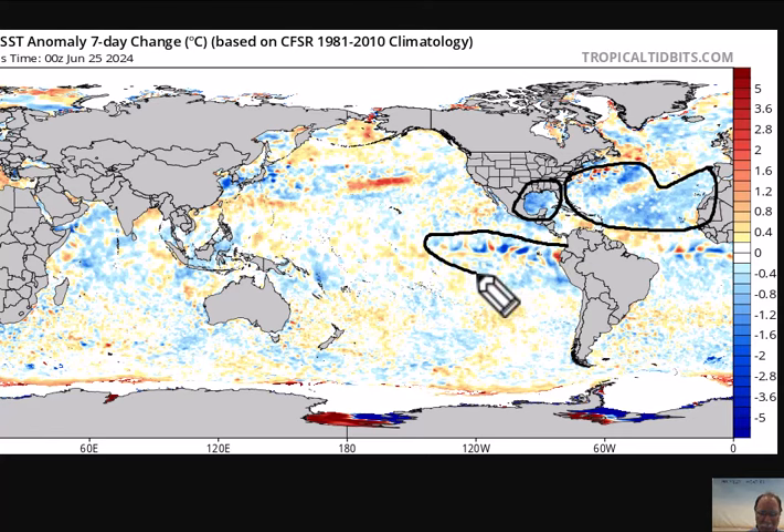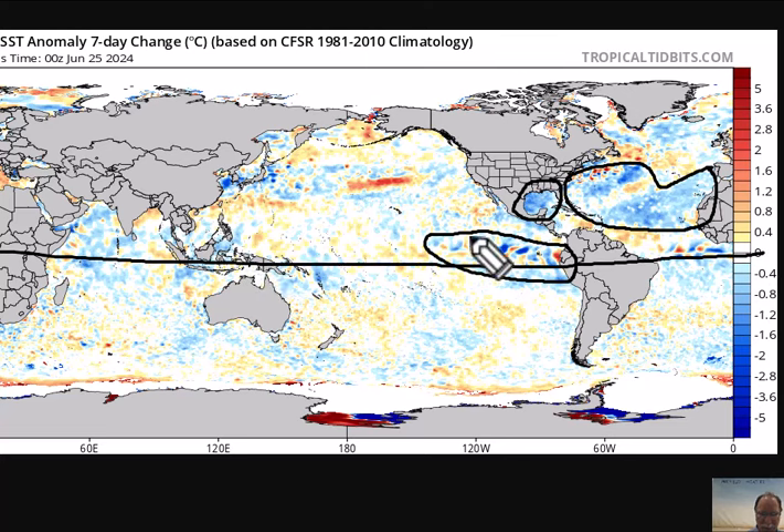It's generally cooling off out here in the equatorial Pacific — this is the development and intensification of La Niña conditions. The equator runs roughly through this particular area. This is cooler than normal sea surface temperatures developing over the tropical equatorial Pacific Ocean. It's a very interesting trend over the last seven days, not only in the Pacific Ocean but also in the Gulf of Mexico and much of the Atlantic Ocean.